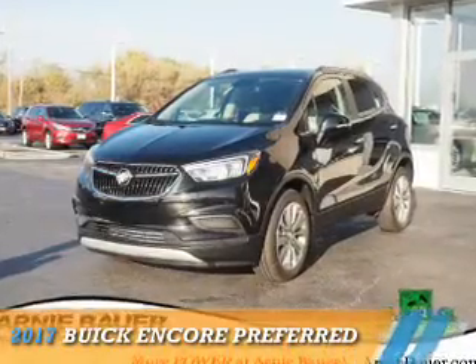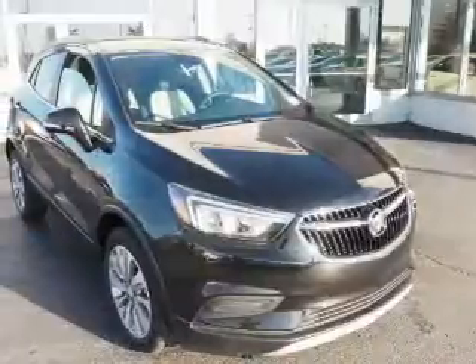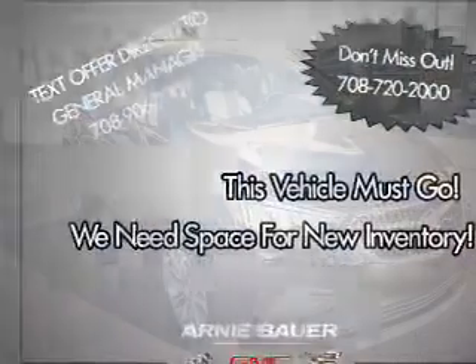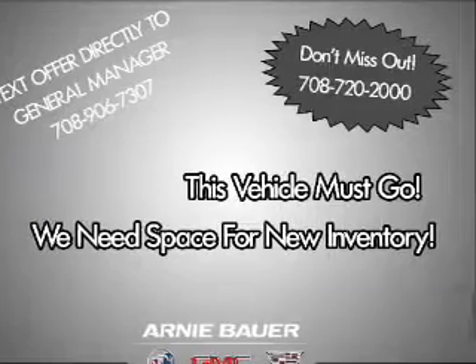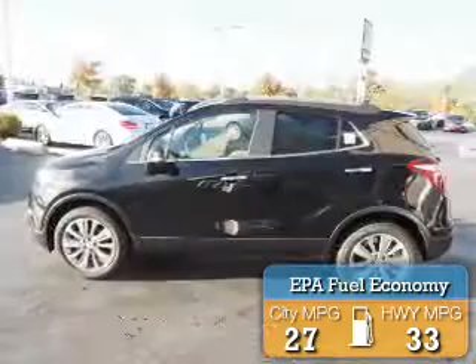Presenting the 2017 Buick Encore. It's powered by front wheel drive, a 1.4 liter 4 cylinder engine, and a 6 speed automatic transmission. Great fuel efficiency saves you money by requiring fewer trips to the gas station.